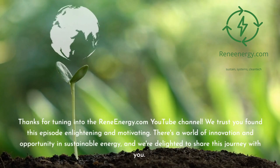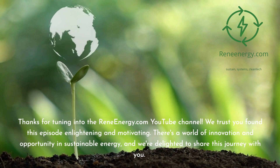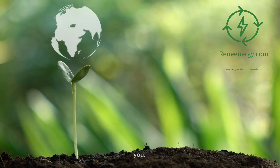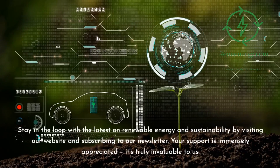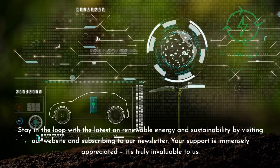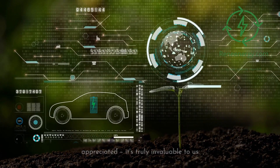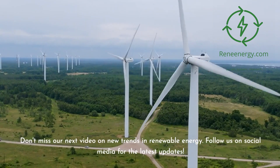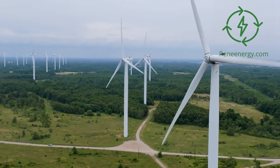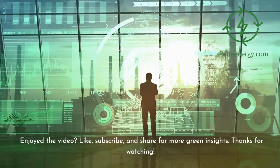Thanks for tuning into the ReneEnergy.com YouTube channel. We trust you found this episode enlightening and motivating. There's a world of innovation and opportunity in sustainable energy, and we're delighted to share this journey with you. Stay in the loop with the latest on renewable energy and sustainability by visiting our website and subscribing to our newsletter. Don't miss our next video on new trends in renewable energy. If you enjoyed the video, like, subscribe, and share for more green insights. Thanks for watching.